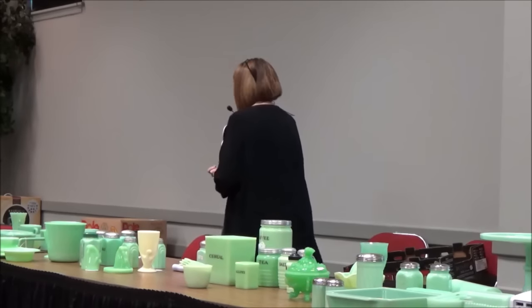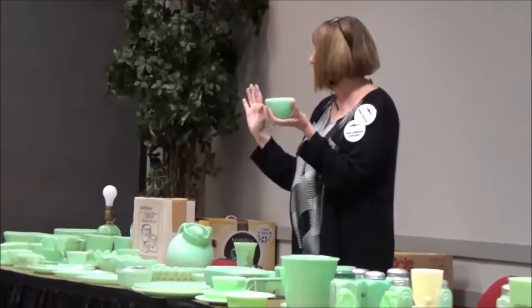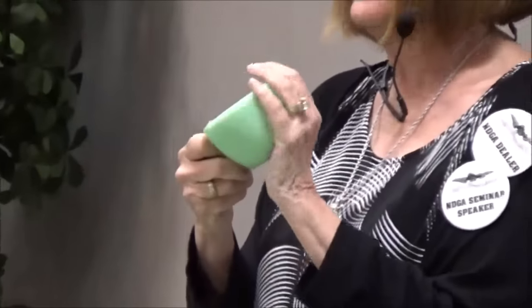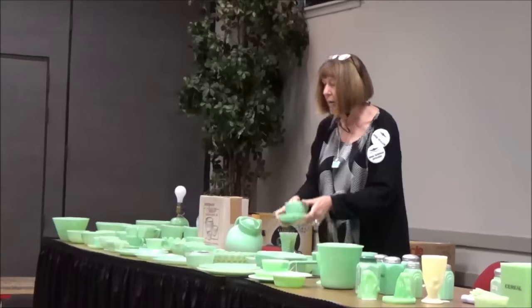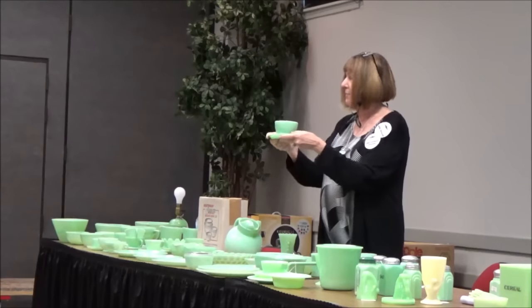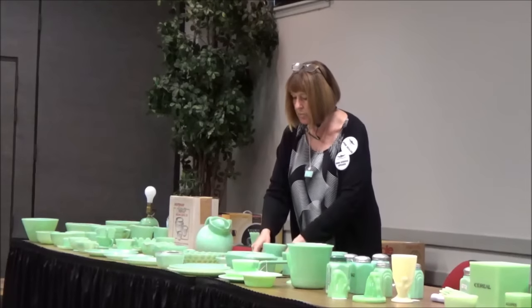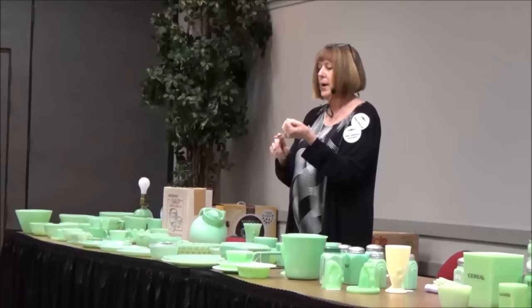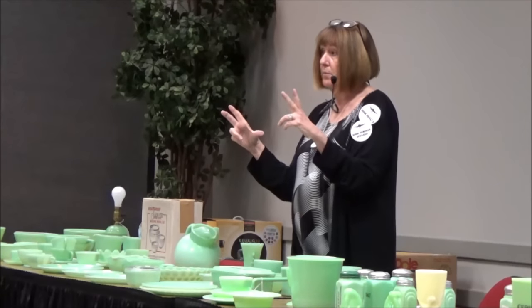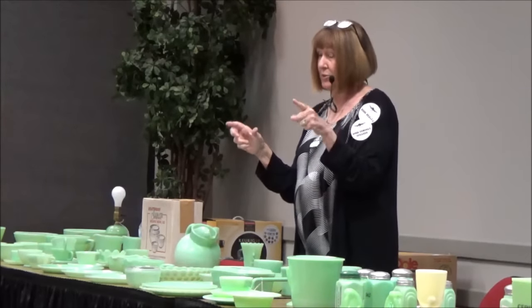I'm going to talk about the Fire King dinnerware lines first. I would say the most popular in today's world is the restaurant ware — they made dinnerware for home use and restaurants. I have bought numerous groupings of these out of churches and restaurants. They made plates in numerous sizes: five and a half, six and a half, bread and butter, salad, lunch, dinner. They also made a ten and three quarter inch plate — the last value I saw for one was like a thousand dollars. Measure your plates; if you find one over ten inches in restaurant ware, it's really, really good.